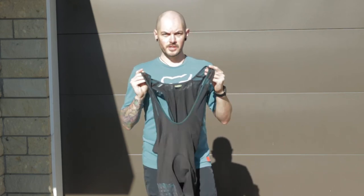Hey guys, thanks for tuning back into the channel. Today I want to talk to you about these Tonelli bib shorts.